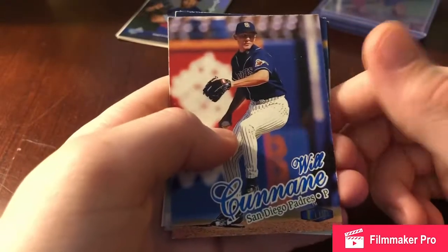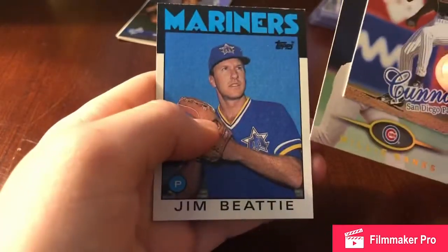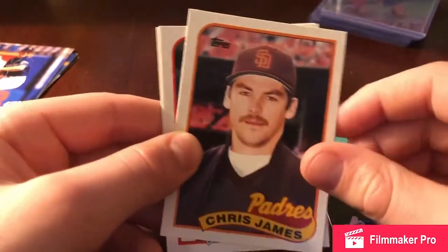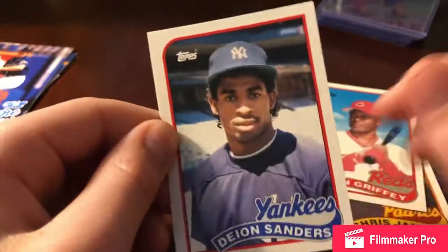I did this 50-cent card vending machine twice at two different stores. You put in 50 cents and get a couple of baseball cards. The first one I think was the better one. I got a Will Cunanan from the Padres, a Willie Banks card, and a Jim Beattie. You just put in 50 cents and don't know who you're going to get — it's almost like opening a pack. Then we got a Matt Kemp, Bowman's Best, Chris James, Deion Sanders — that's a rookie card, really cool to get — and Ken Griffey Sr.